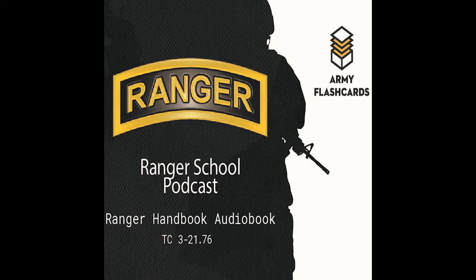Ranger number two signals the BTC that the rope is temporarily attached to the far side anchor point. The BTC pulls out excess slack and ties the transport tightening system using a figure-eight slip knot. The BTC signals ranger number two to pull the knot 12 to 15 feet from the near side anchor point. Ranger number two ties round turns 18 to 24 inches off the water and secures the rope with a carabiner. Rangers four, five, and six tighten the bridge, pulling the transport tightening system as close as possible to the near side anchor point.